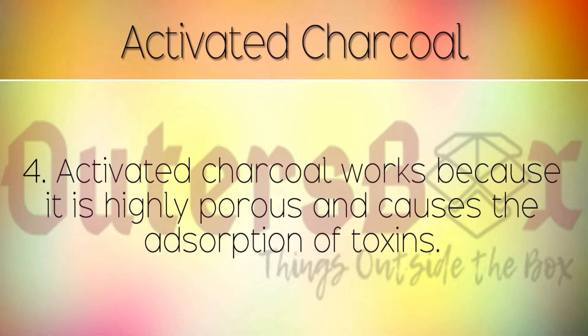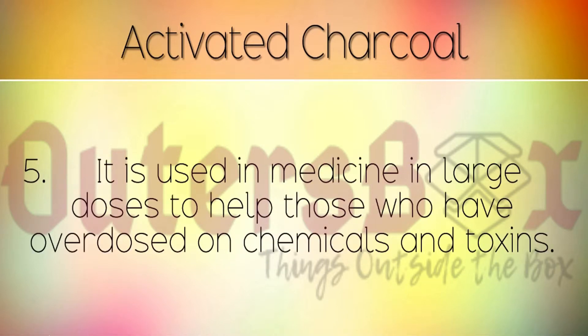Activated charcoal works because it is highly porous and causes the absorption of toxins. It is used in medicine in large doses to help those who have overdosed on chemicals, medicines and toxins.